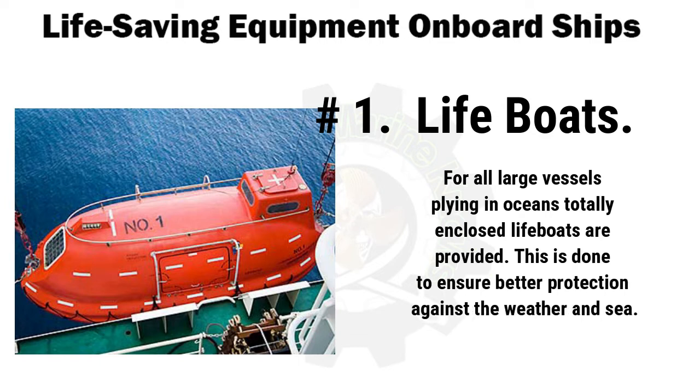This is done to ensure better protection against the weather and sea. They are fitted with small diesel engines for self-propulsion, operating at a speed of around 6 knots, and carry fuel for 24 hours of operation.